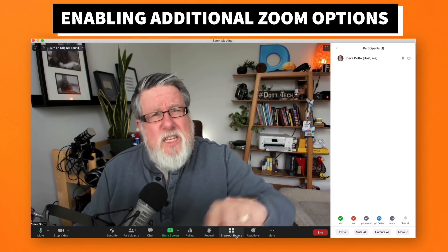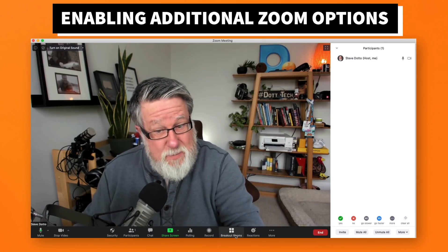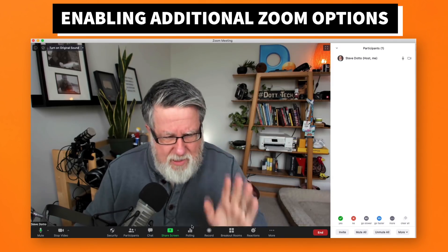A lot of people don't have some options — for example, they look at mine and say they don't have breakout rooms. That's because I turned on breakout rooms in my settings. So if you see something here that you don't have, just check and you probably have it available to you if you choose to enable it.